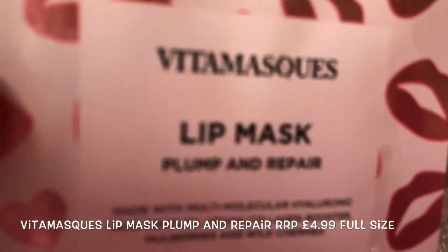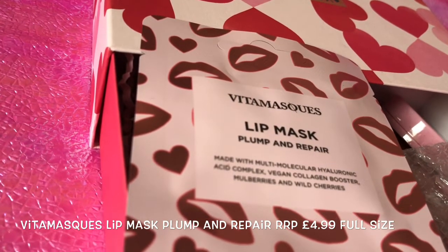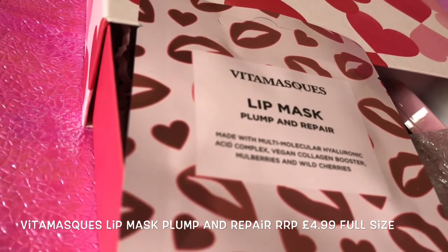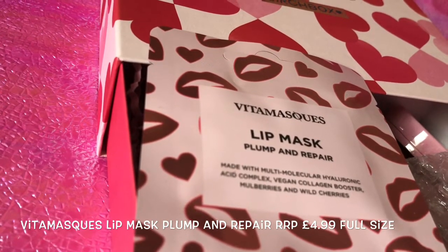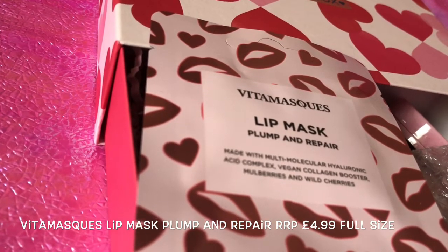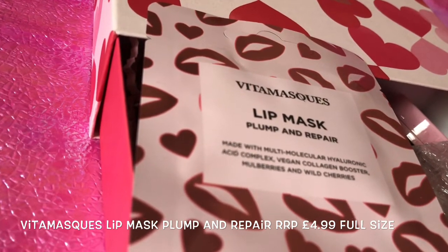The first item is a Brighter Mask lip pump and repair — perfect for kissable lips on Valentine's Day. It's a full size product at £4.99. This gel-like lip mask is infused with hyaluronic acid and collagen. One gram of hyaluronic acid can hold up to 60 litres of water. The card reads: face masks on Monday, plain chocolate on Tuesday, bubble baths on Wednesday — show yourself some love.